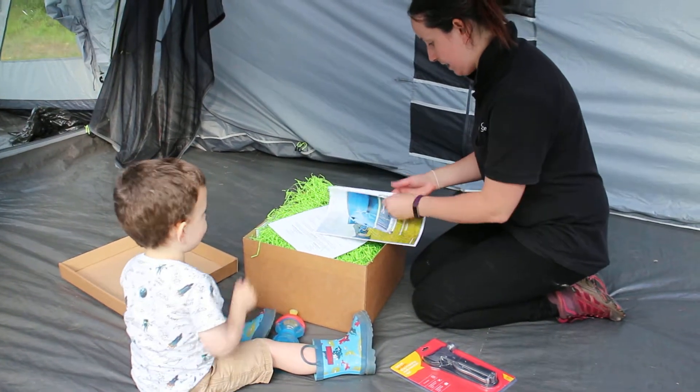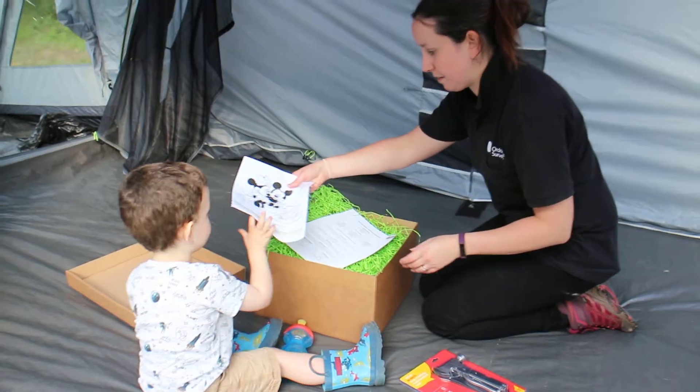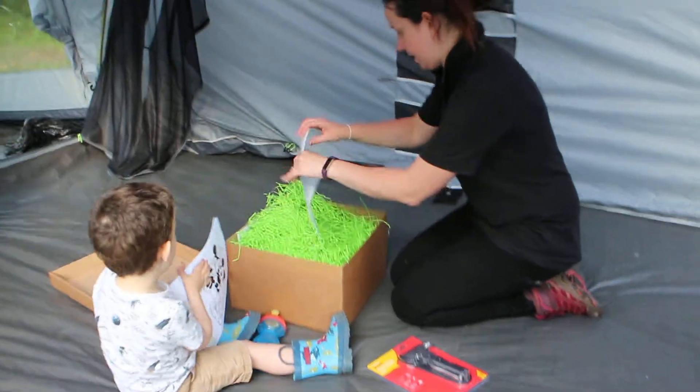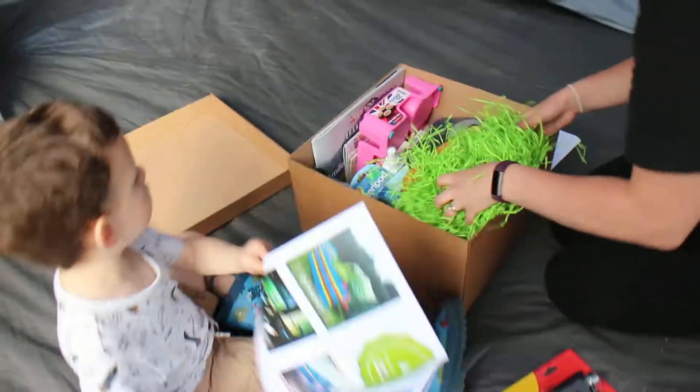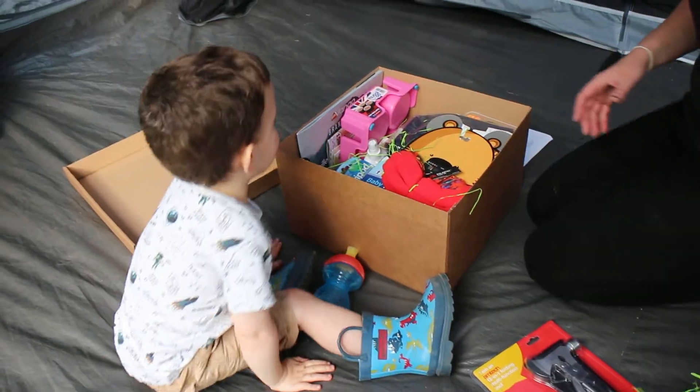You like that? Yeah. There's some colouring for you. Thank you, Mommy. I'll open that one. You've got your crayons in there, look. Oh my God, look how much is in here!